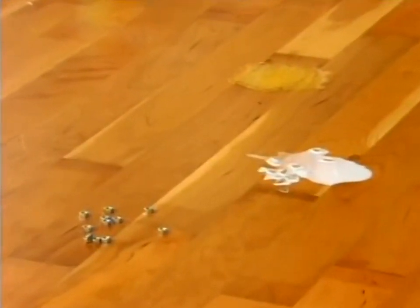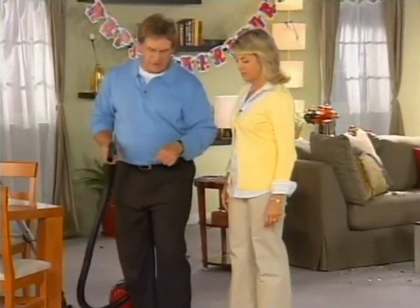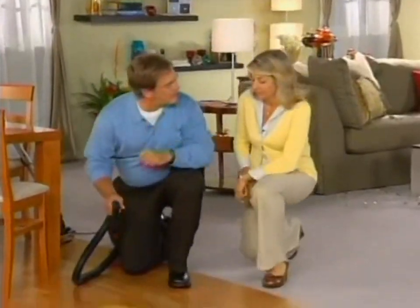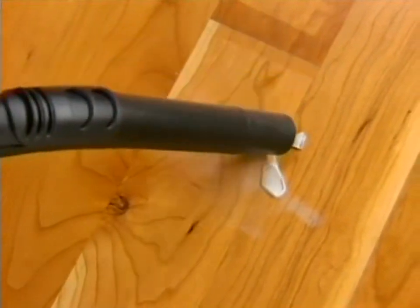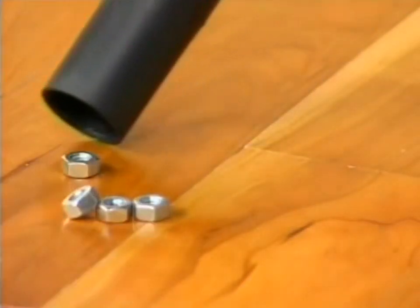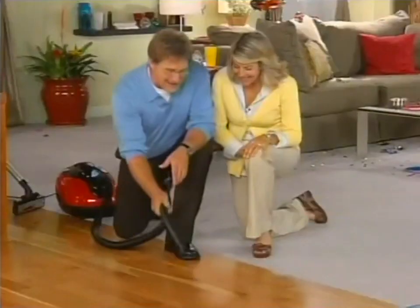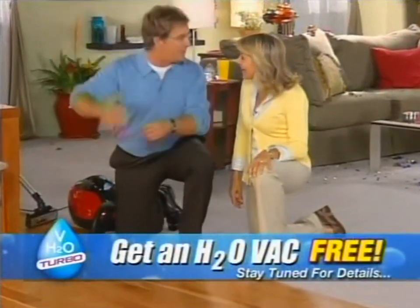That was great, but we still have wet messes - we're going to need a bucket and a mop. No, no, forget the bucket and the mop, forget the rags. Get down close - I want you to see what the H2O Vac can do. Dry or wet, the H2O Vac will take care of it. Metal particles, glass, it doesn't matter. Liquid, dry, even nuts and bolts. No tearing, no clogging, no problem.